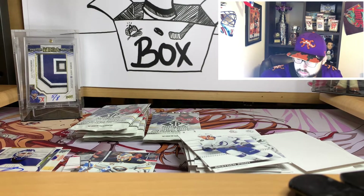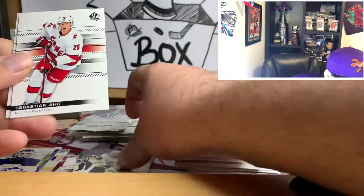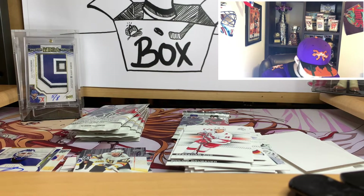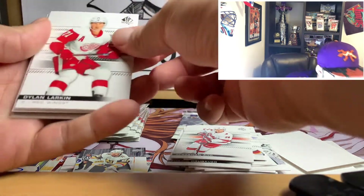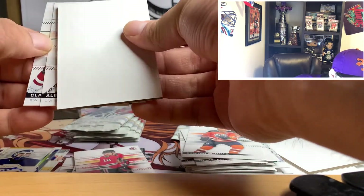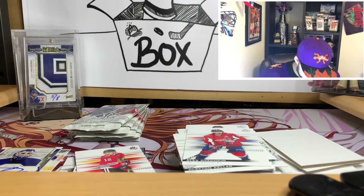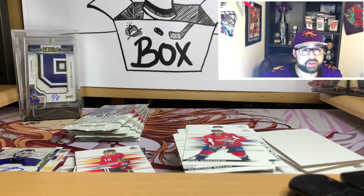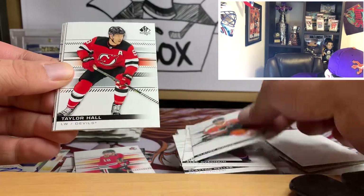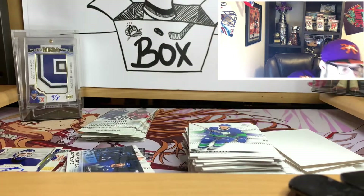Still haven't gotten our rookie auto yet, so that's good — more chances ahead. Pulls include Philip Grubauer, Morgan Riley, Chandler Stephenson update, Sebastian Aho, and Sean Monahan. If I had to pick what I'm really hoping for as our rookie auto, it would be a Quinn Hughes — I haven't pulled a Quinn Hughes autograph in a long time. More pulls: Claude Giroux, Taylor Hall, authentic moment of John Tavares, Brock Boeser, and another John Tavares — two Tavares cards in one pack.